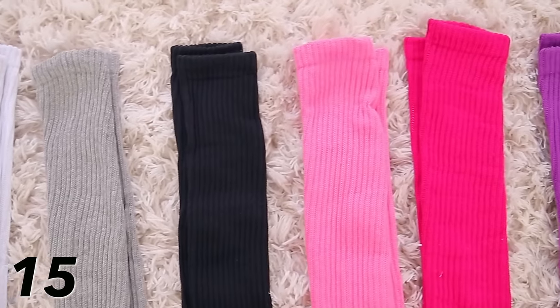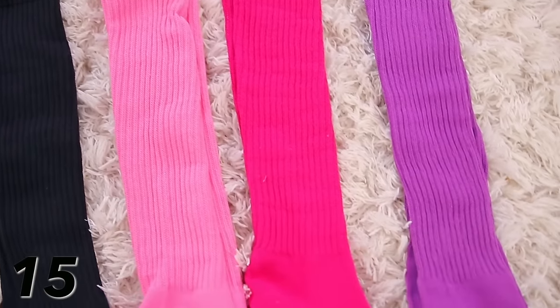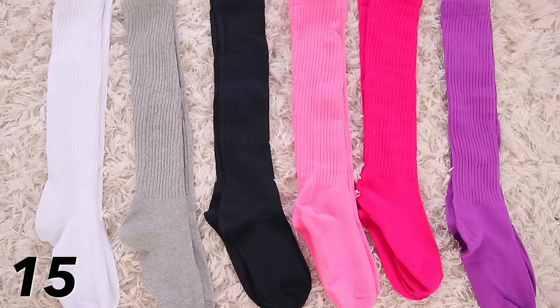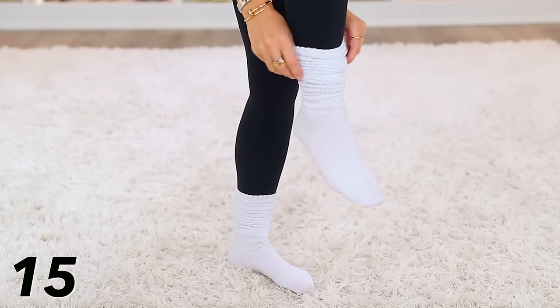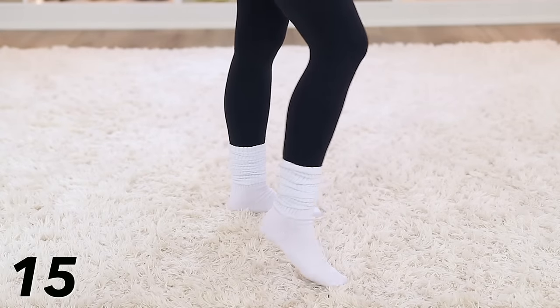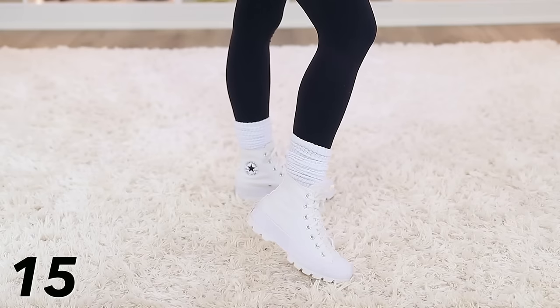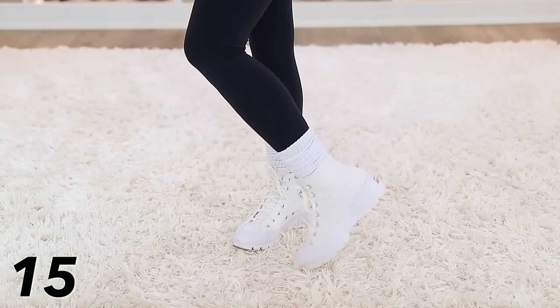I should have talked about these scrunch socks when I was talking about the leggings earlier in this video, because I feel like scrunch socks look the best when you are wearing leggings. I put these in a recent Amazon viral video because they are so viral and best-selling — just a fashion trend that people are loving, myself included. I got the variety pack with some bright colors but also some neutrals like gray, black, and white. I mainly go for the black, gray, and white, but some of the fun colors could be nice too.